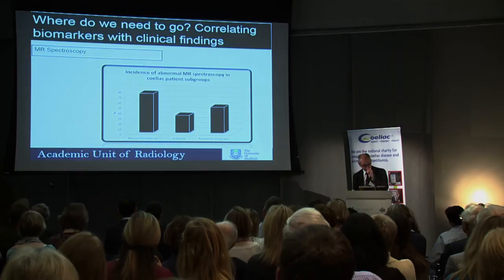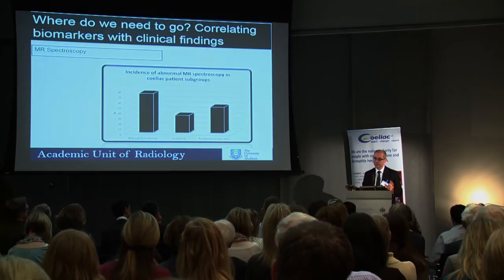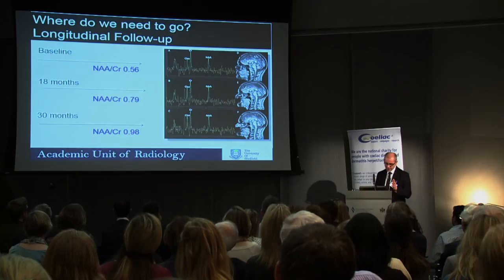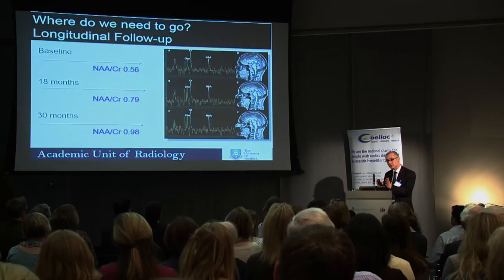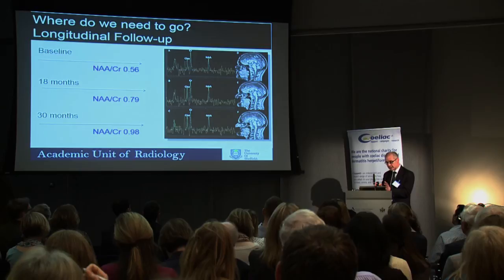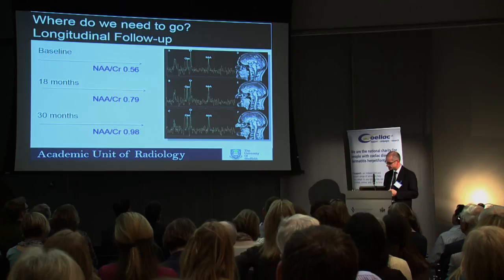We need more work linking patient experience to these biomarkers. Looking at one patient who stuck to their gluten-free diet and had symptomatic improvement — despite severe cerebellar atrophy — the spectroscopy was reflecting her personal experience of improvement. We need to analyze how accurate and generalizable this is. We also need to understand what those white matter disease changes actually mean. They can progress — one lady went from moderate to severe confluent white matter change over just three years — and we don't know what that represents in terms of her symptoms.